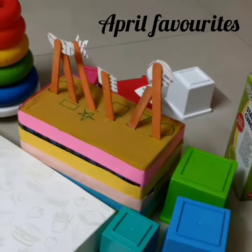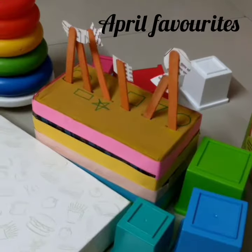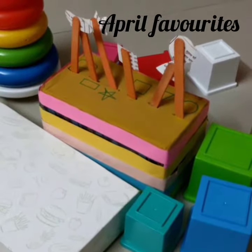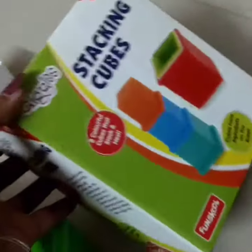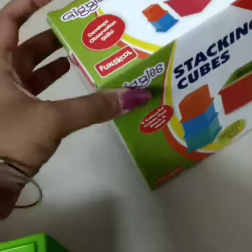Hello everyone, this is Renuka Mahesh here and welcome to Explore. Today I'll be showing you all our April favorite toys that we have been working with for a long time. Here you can see the first thing we have today is the stacking cubes, and this has recently been on our shelves but the kids love this.